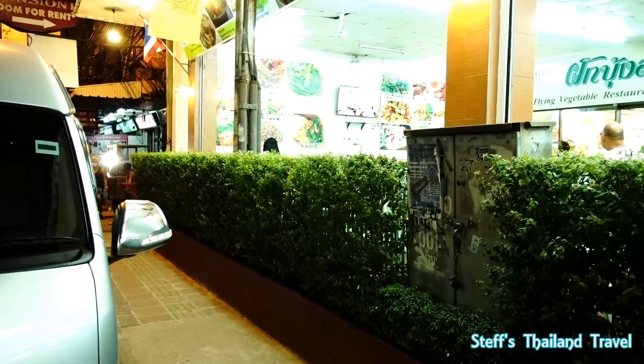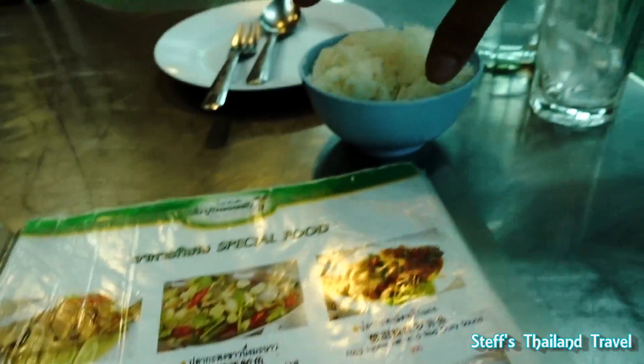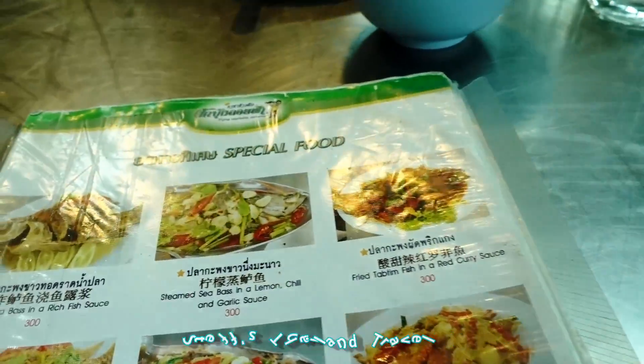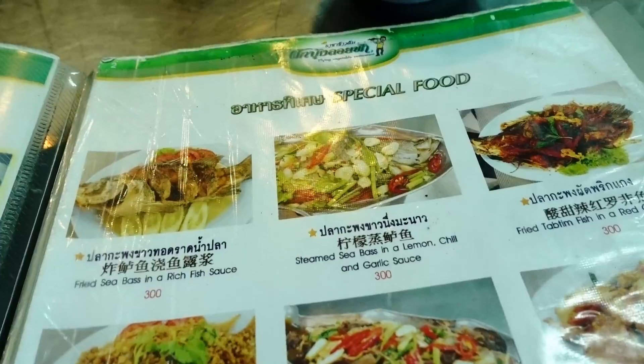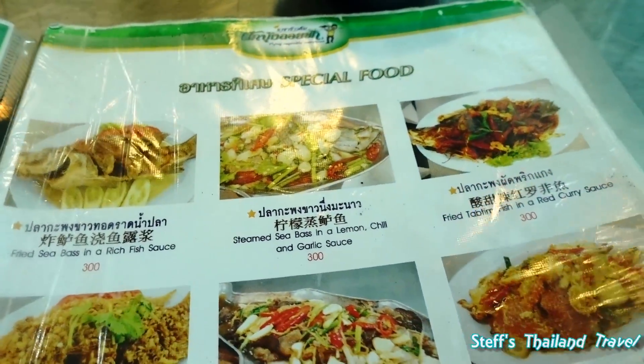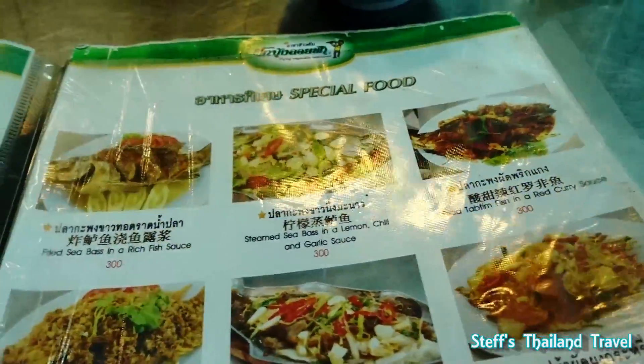They bring the rice already. Let me give you a quick look at the menu. So it's not only vegetables of course — it's not fully vegan. They serve duck, chicken, pork, seafood, everything.